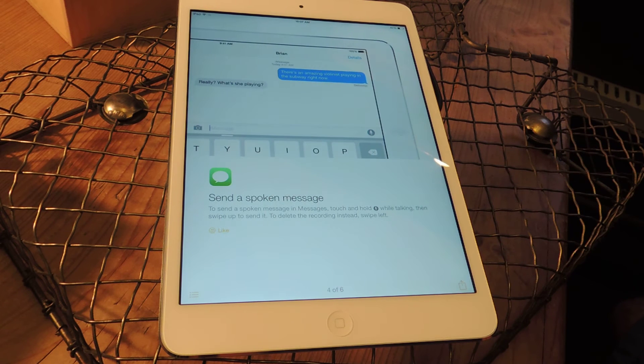Scrolling over again, this one shows you how to send a spoken message within the Messages app. You just hold the microphone down. We've already covered this — it's something that was around through the first beta version.